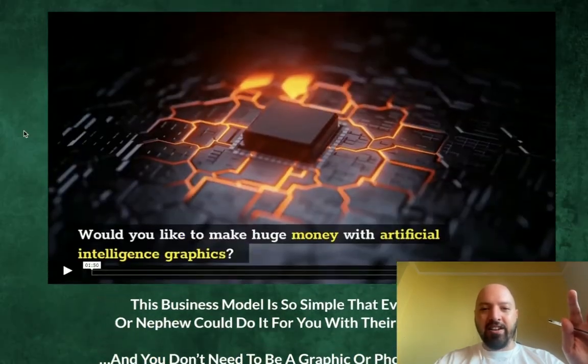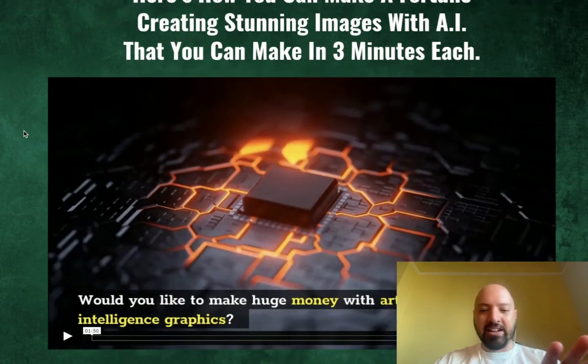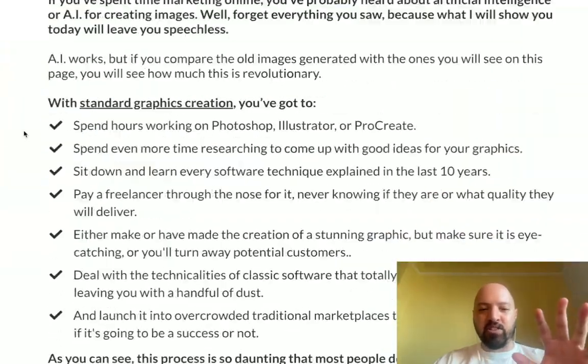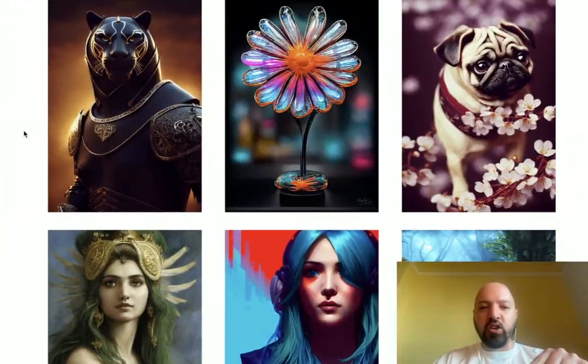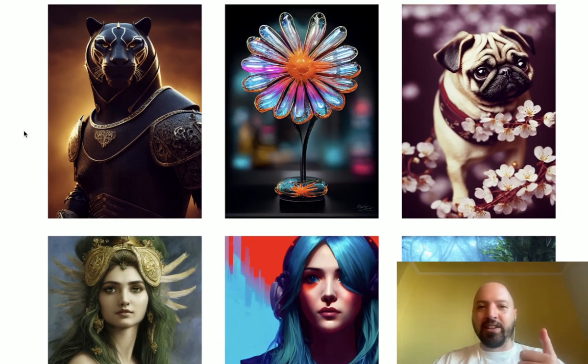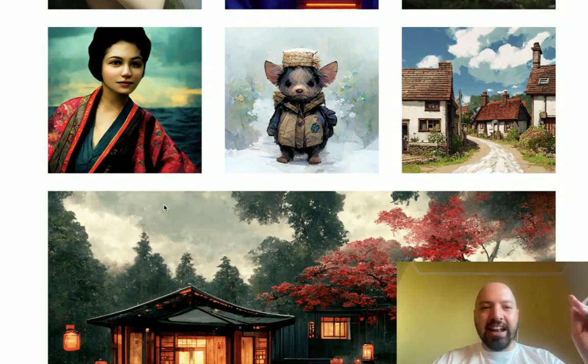AI Art Empire is basically going to show you how you can make a fortune creating stunning images with artificial intelligence, which you can make in three minutes maximum, and then you're going to sell these images. Look at these images — if I told you you could create these whether you have no art skills, no IT skills, no design skills — not only could you create them, I mean these are beautiful, right?